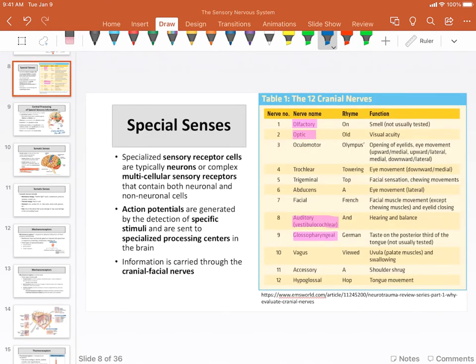Looking at the cranial nerves, I only highlighted four of them as being involved in the special senses. The rest are either motor — for example, the ocular motor system and the trochlear nerve — or sensory. Notice the trigeminal nerve: that's going to be sensations of the face. We have to be able to touch it, feel where our muscles are moving, receive information about our facial muscles. So we do have sensory perception in our face that is part of the somatic nervous system.